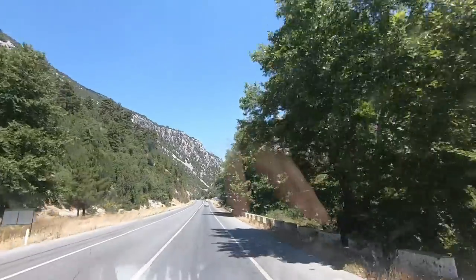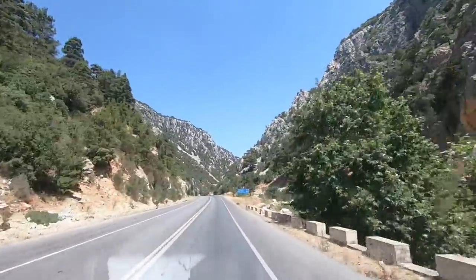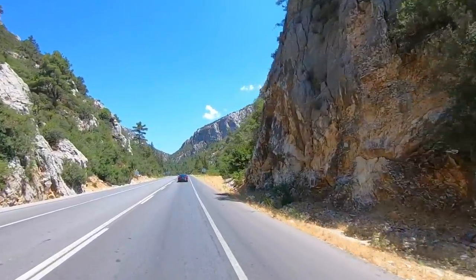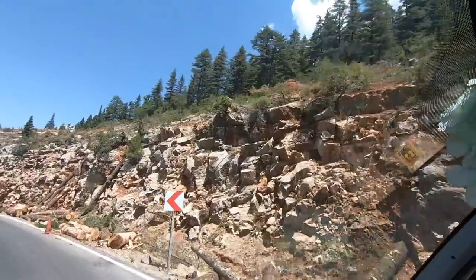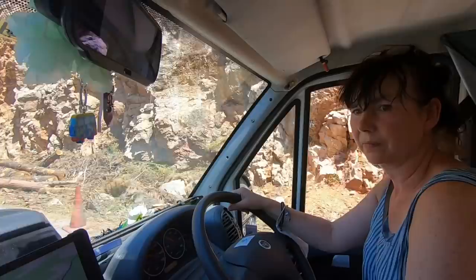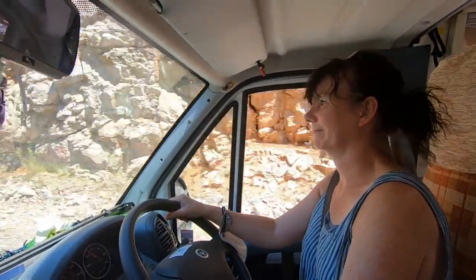This road actually reminds me of Cheddar Gorge back in the UK where I grew up - it looks like the beginning of the gorge. I think they're cutting trees - they just waved us to slow down and then waved us through again. That wasn't much warning! Suddenly somebody waving in the road. You can see them on the hillside cutting trees. Look at this view!